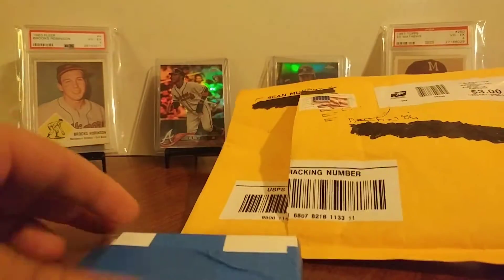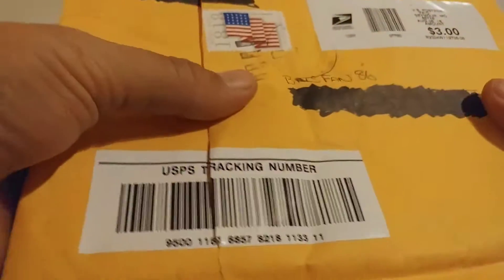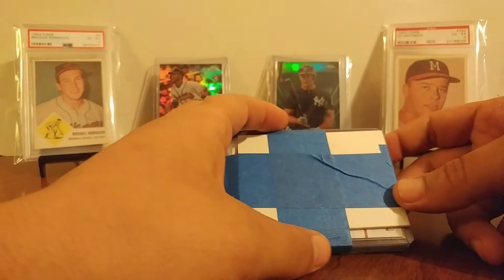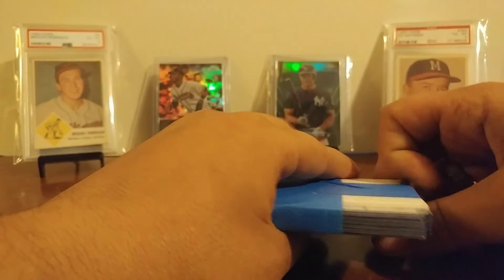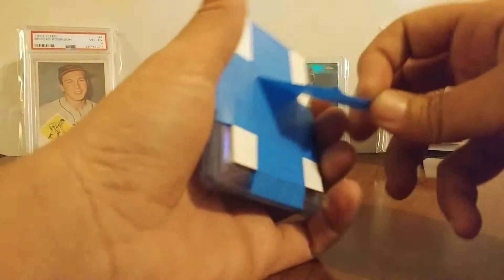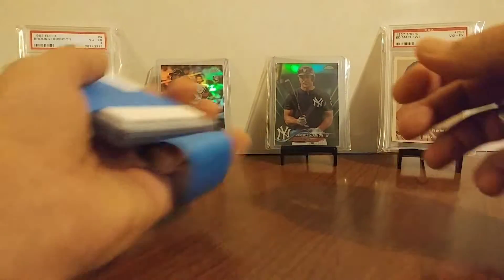I know that it was a trade that I made with him and some others, and then for one card, and then there's some other stuff in here too. Maybe it was some auction ones too.